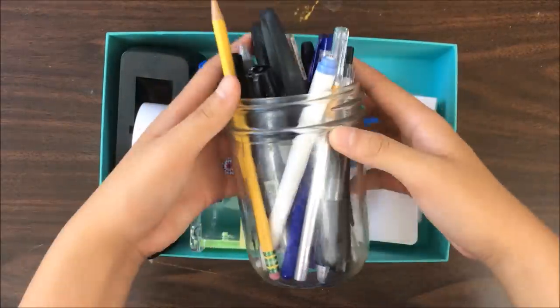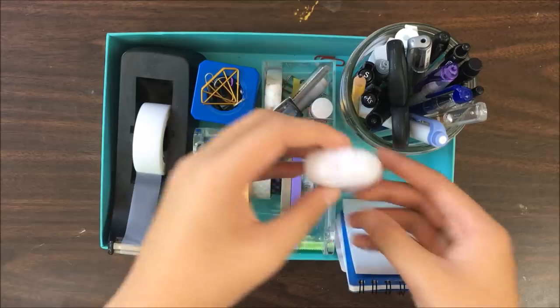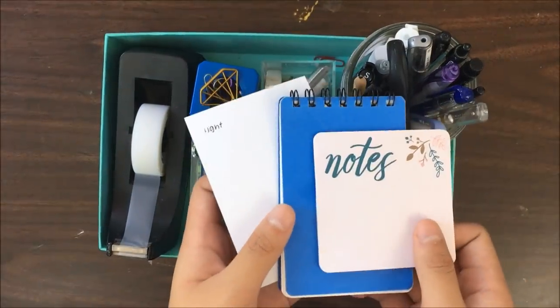My pen jar — I'll link my pen collection in the top right corner — a little hand sanitizer, and some sticky notes and memo pads.